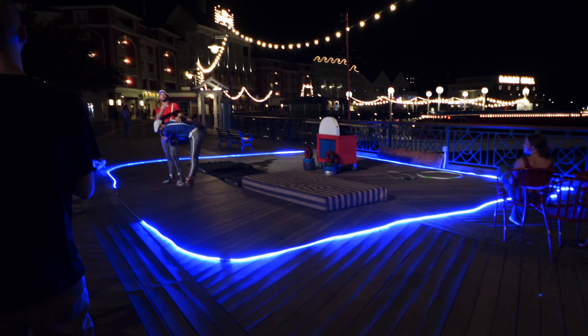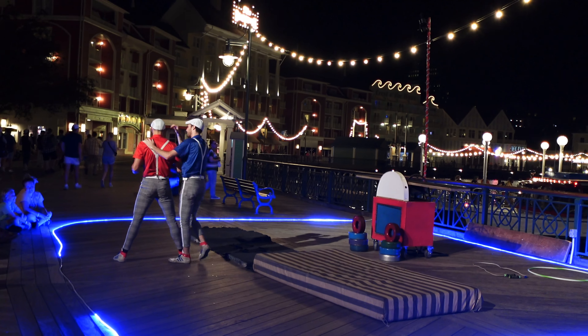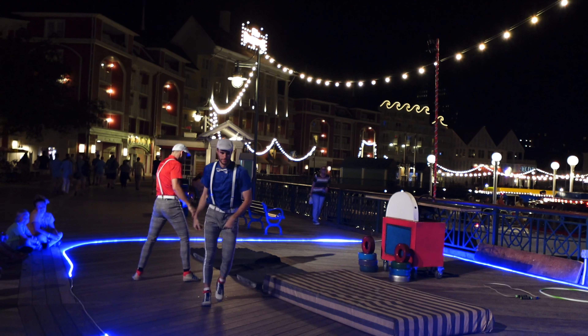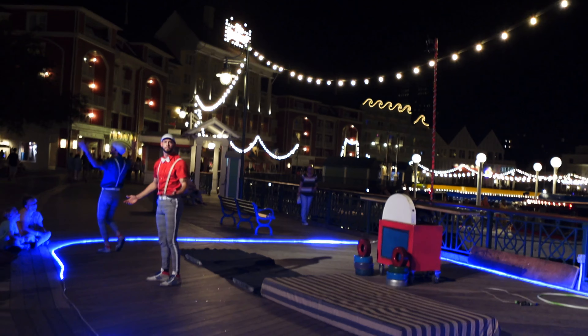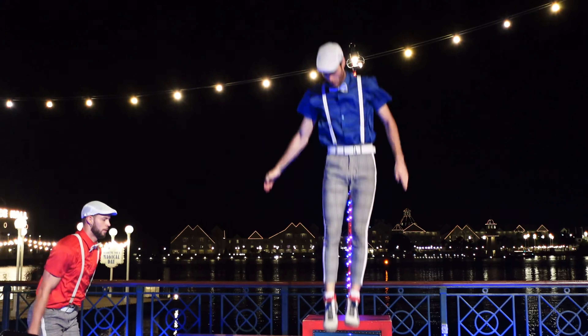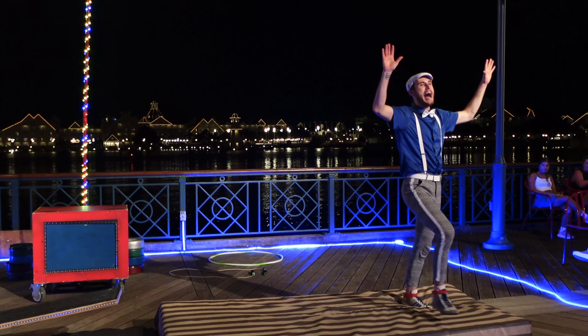I'm warmed up — let's do the show! That was pretty cool. My turn. You ready for this? Here we go. I'm okay! So we did the Boardwalk, Swan and Dolphin, The Reserve, Yacht and Beach Club, and we did a show — the Boardwalk show. We did some snacks. It was fun, yeah, it was a lot of fun.